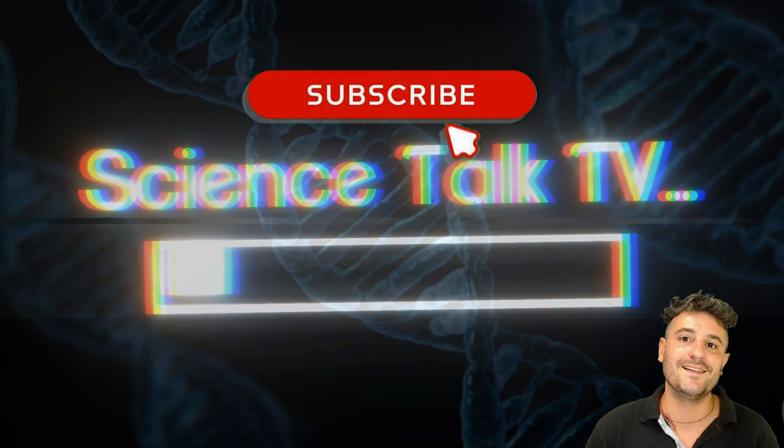10 cool facts about chameleons. Learn more with me on Science Talk TV.